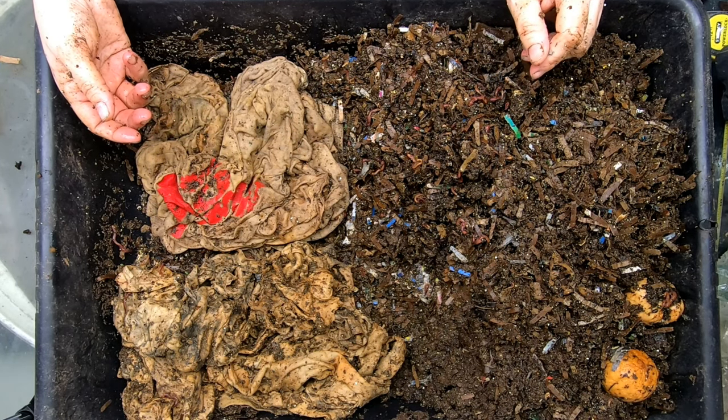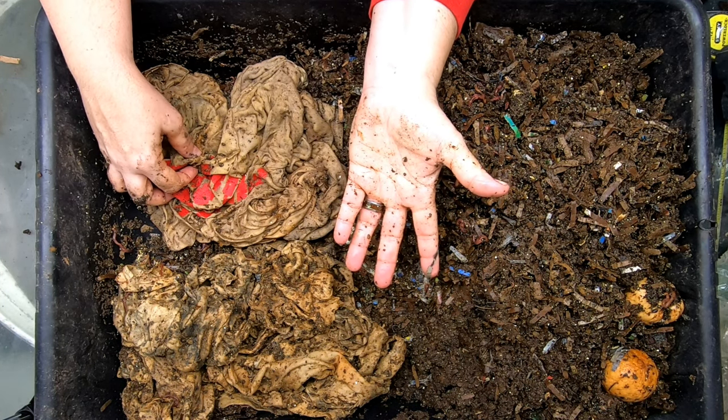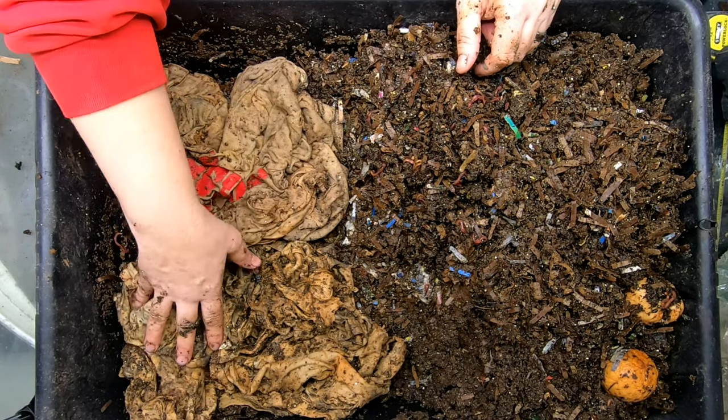It doesn't have a tag on it because I'm one of those people that pulls them off, so I don't really know what this is made out of. I assumed it was cotton just based on the way it felt when I put it in the bin, but it looks like I'm wrong. So let's get these guys some food.